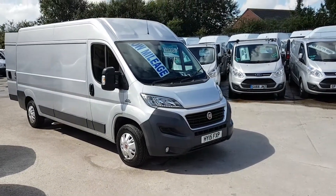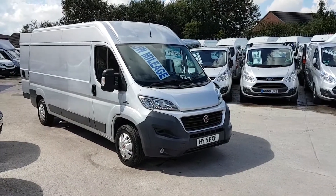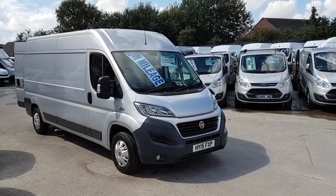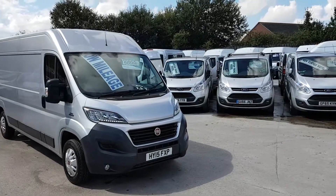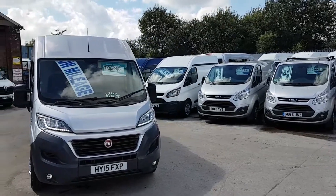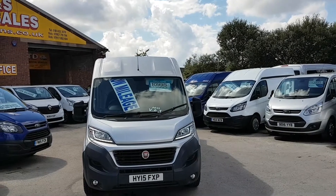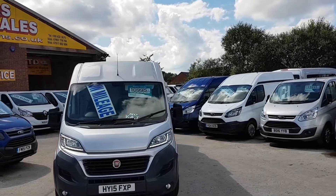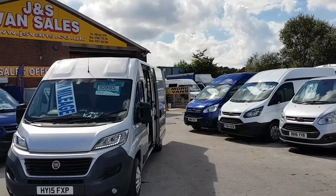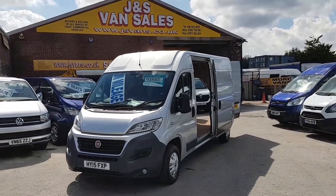Welcome to JNS Commercial Van Sales Limited. This one is the new facelift Fiat Ducato 130 brake horsepower Professional — a diesel, one-owner van from new, 2015 in the year, 15 reg, with only 58,000 miles. There's a big saving on this vehicle, and also there's no VAT to pay on the price.